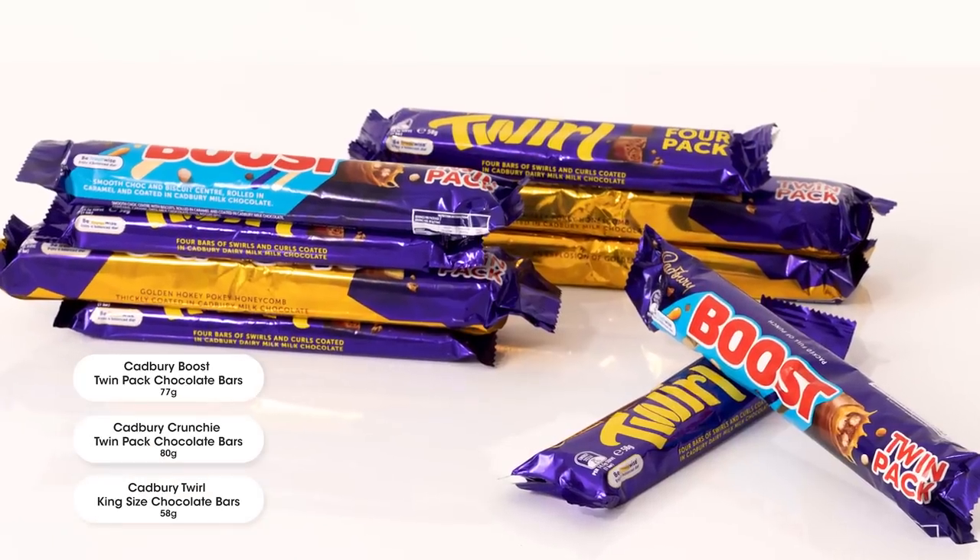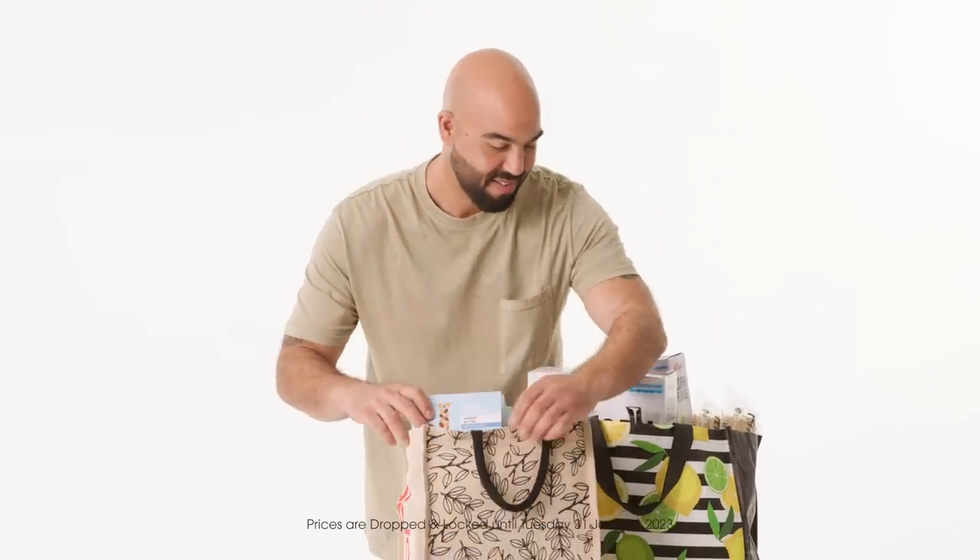So I've got everything we need for the week and a few extra goodies without breaking the bank. And I know I'll be getting those savings for the next few months. How good's that?